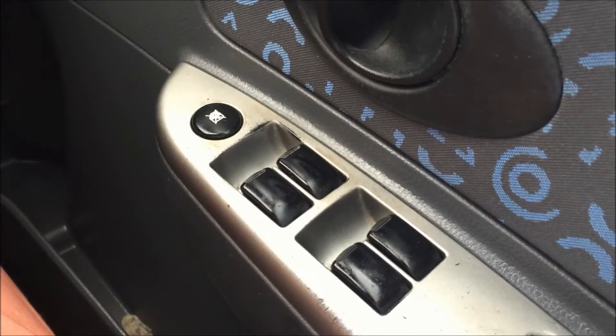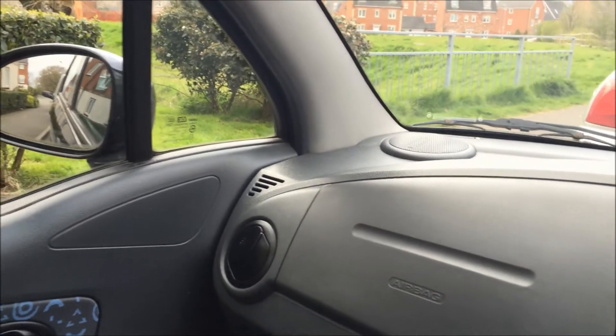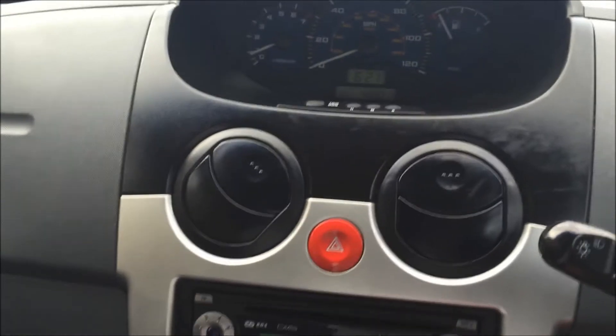I'm showing you everything — a good, honest description of the car. We've got four electric windows down here, nice patterns in the interior, a good speaker system with speakers at the top. Nice car overall — split folding rear seats, rear parcel shelf, lots of bits and pieces.